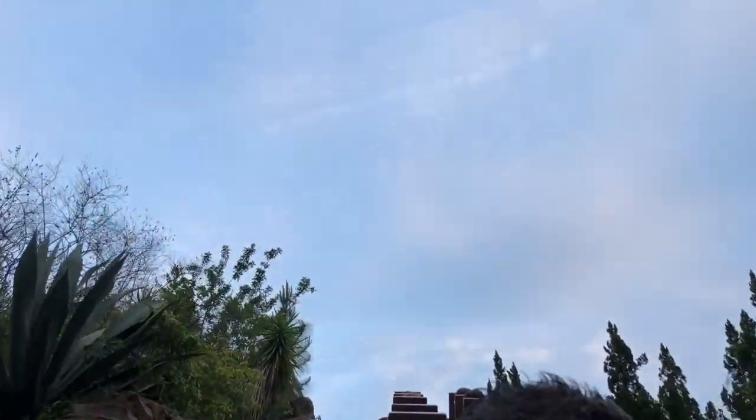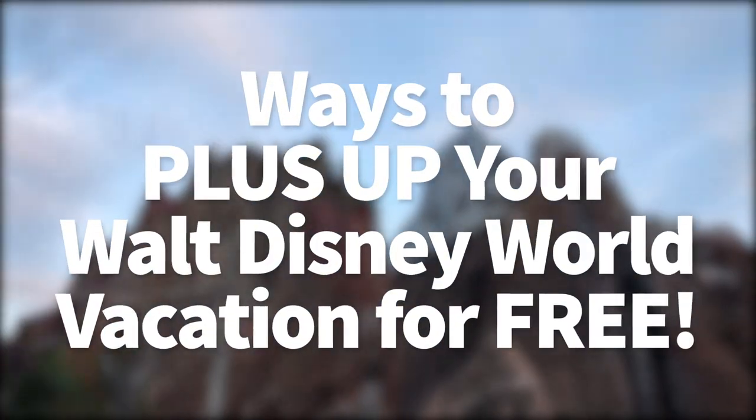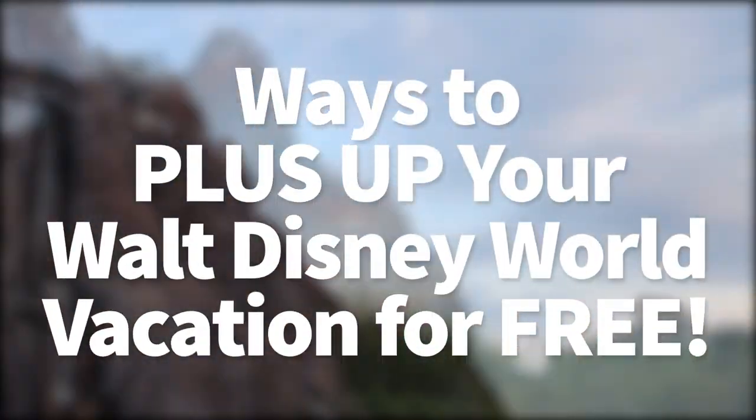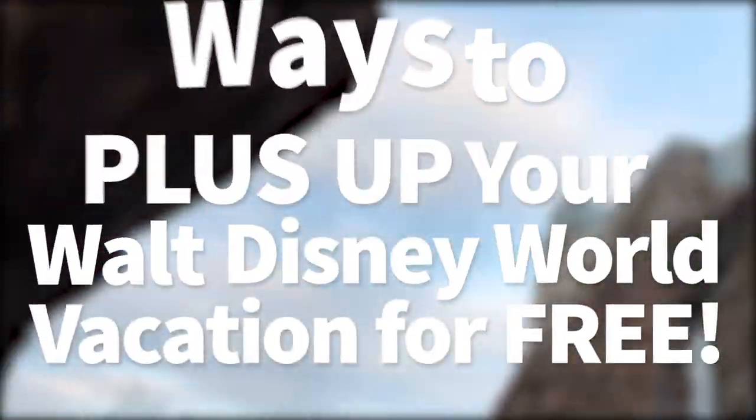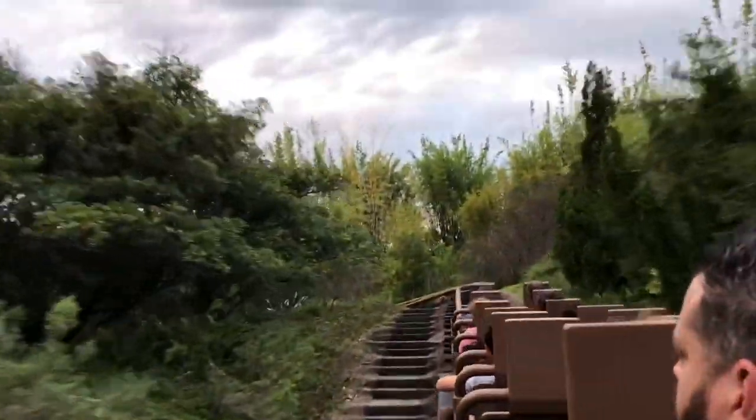Hey everybody, it's AJ for Disney Food Blog, and today we are going to talk about ways to plus up your Disney vacation for free. Disney World costs a lot of money, but there are several things you can do to make your vacation even better, and it doesn't cost you a penny. So, here we go.